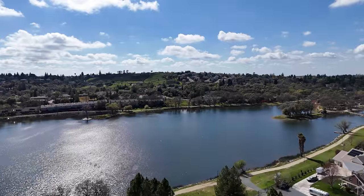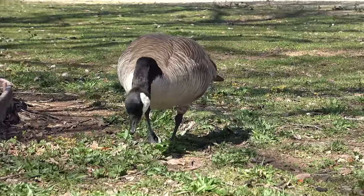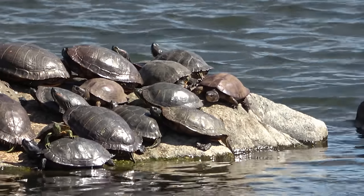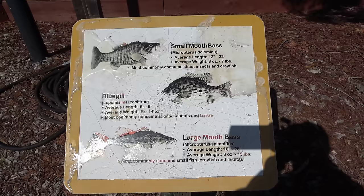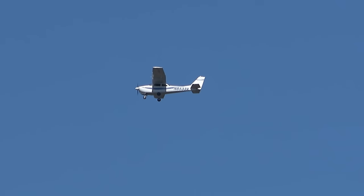This neighborhood is also adjacent to a fairly large man-made lake. There are ducks, geese, swans, and turtles here. There's a path for walking or jogging around the lake, and you can even go fishing here. I learned that some of the people who live here are retired pilots that still like to fly, while others are currently commercial pilots who fly into work.